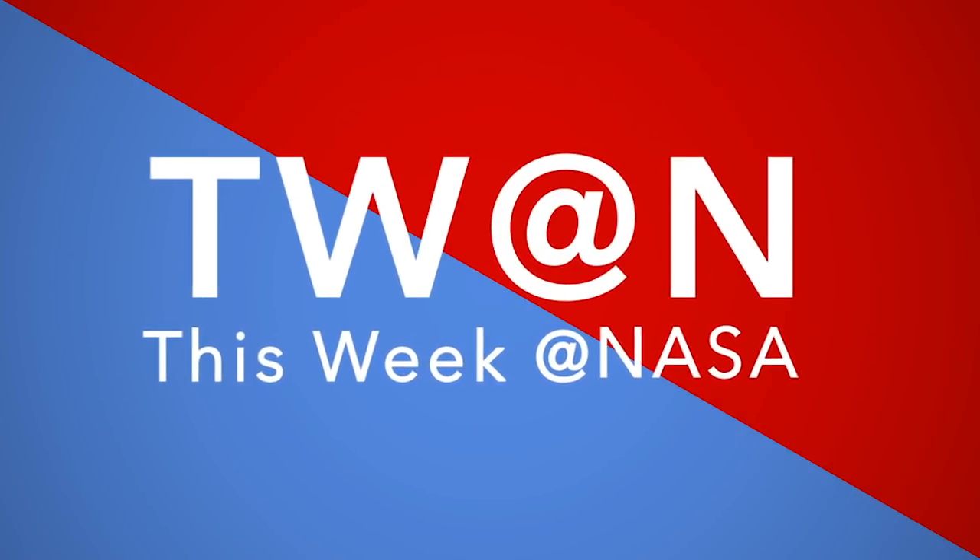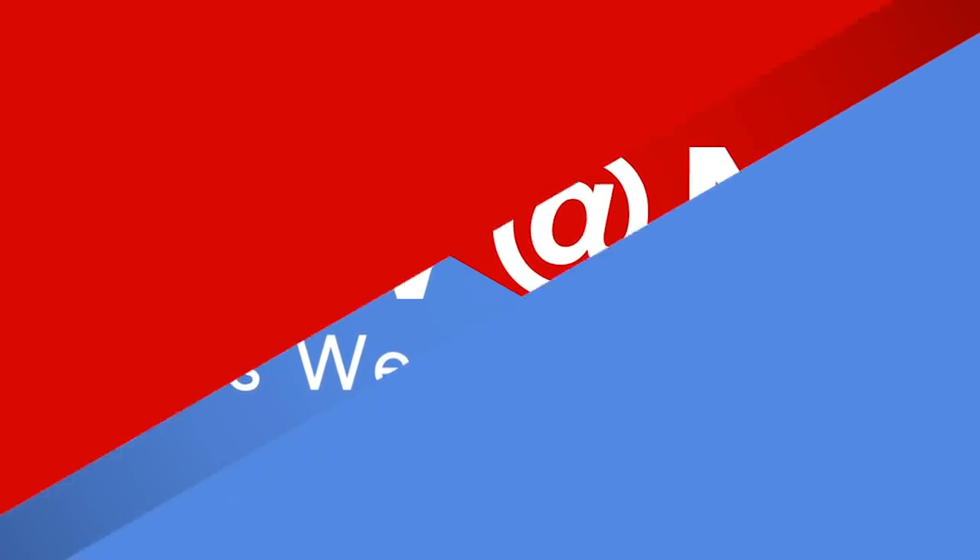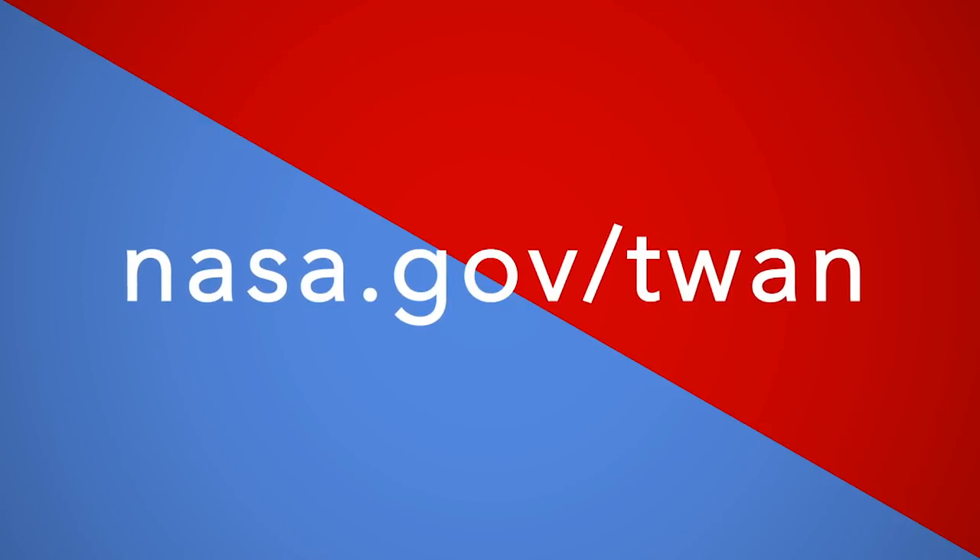That's what's up this week at NASA. For more on these and other stories, follow us on the Web at nasa.gov/tv.